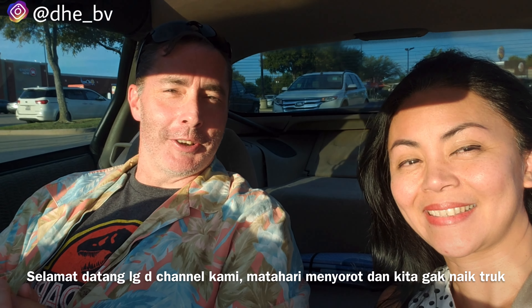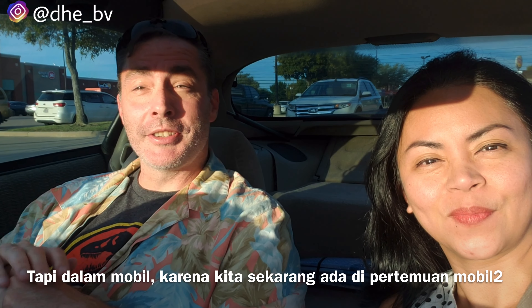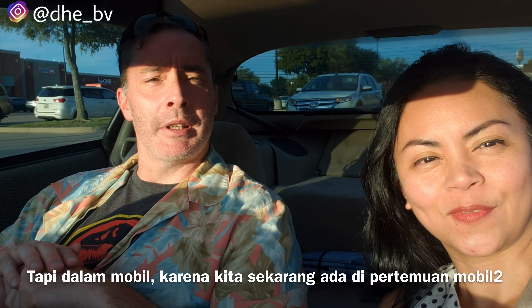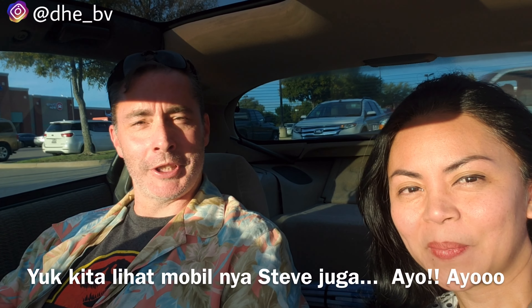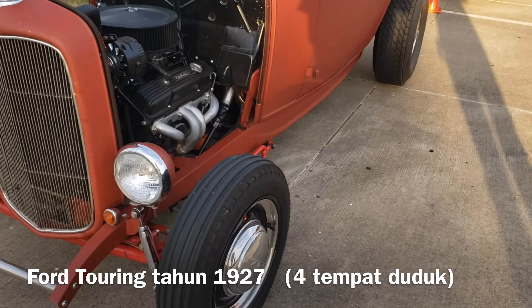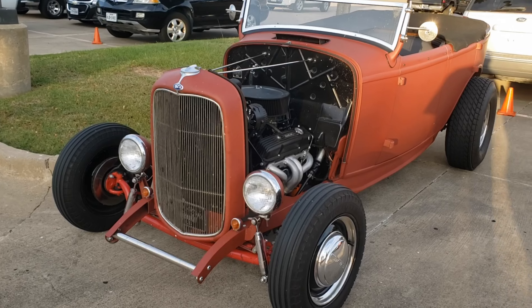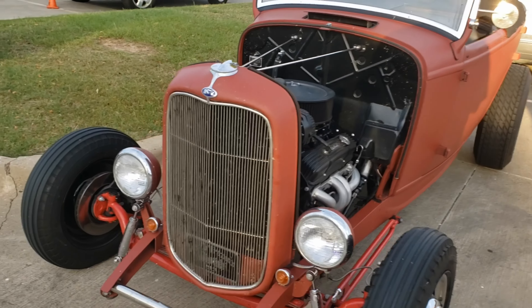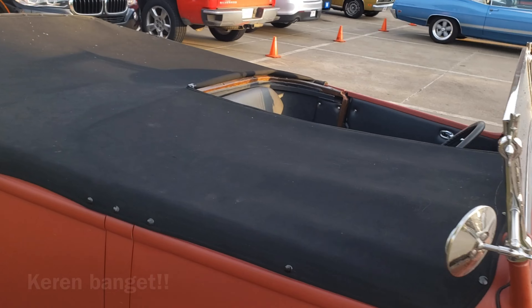Hello and welcome back to our channel, Debbie and Charles. You can tell that we're facing the sun and we are not in the truck — we are in the car because we are at a car meetup. There's a lot of old cars here. I met someone here that has an old car and he asked me to come by and check it out. I brought my neighbor Steve with me. Let's go check out Steve's car. What kind of car is this? It's a Ford — a 1927 Ford Touring.